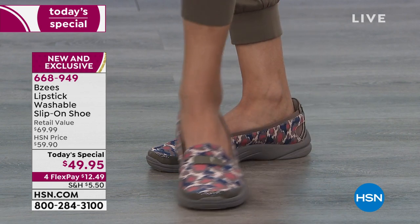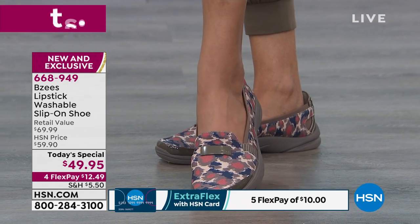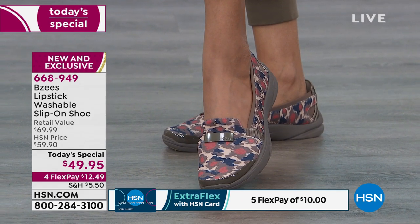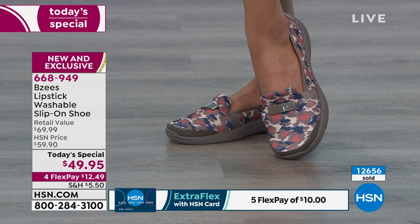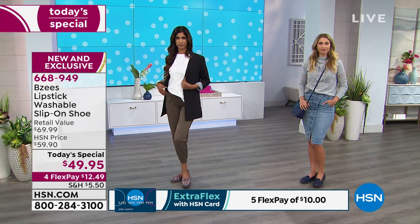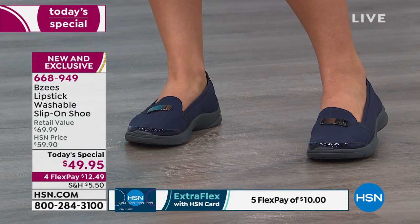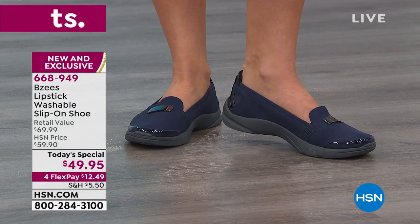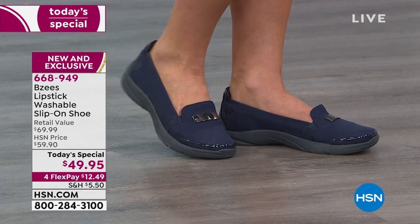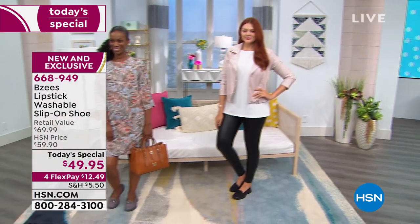It's the only print you're going to see in this Today's Special — all the other colors are solid. One of the colors is already sold out. Over 12,600 pairs have been ordered so far today. We have it in solid black, we've got it in navy — that's what you're seeing on air right now. She's wearing it in navy with a cute little denim skirt, pullover, and a great little crossbody bag.